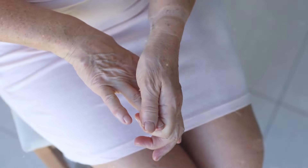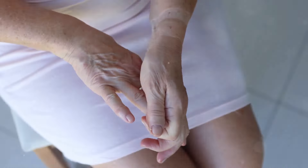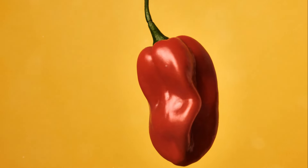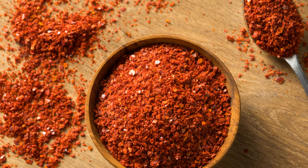Inflammation is our body's natural response to injury or infection, but when inflammation becomes chronic it can lead to a whole host of health problems. Capsaicin in cayenne pepper has powerful anti-inflammatory effects — it can help calm down inflammatory responses throughout your body.